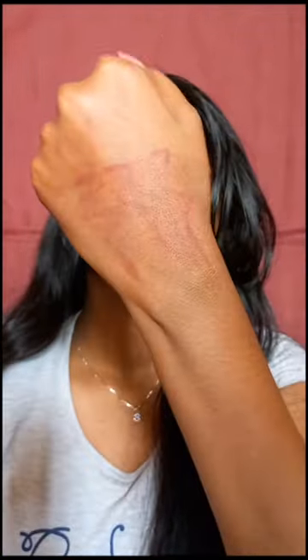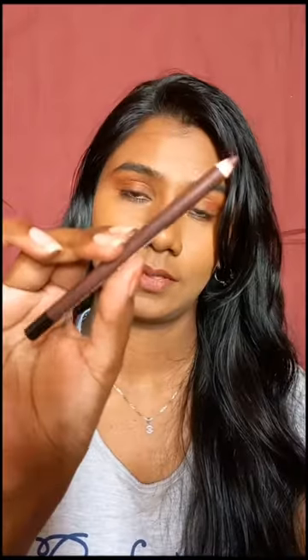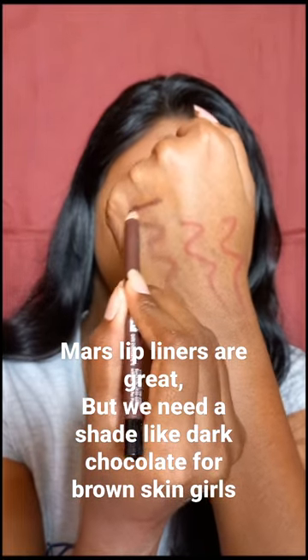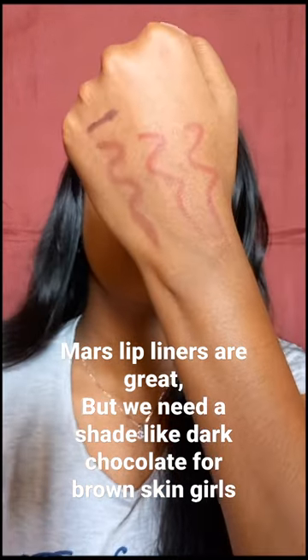And when you compare it with Spice Beauty, the performance of the lip liner is better than the Spice Beauty one, much creamier and much more pigmented than the Spice Beauty one. But this particular shade, which is dark chocolate, is perfect for brown-skinned girls to outline their lips.